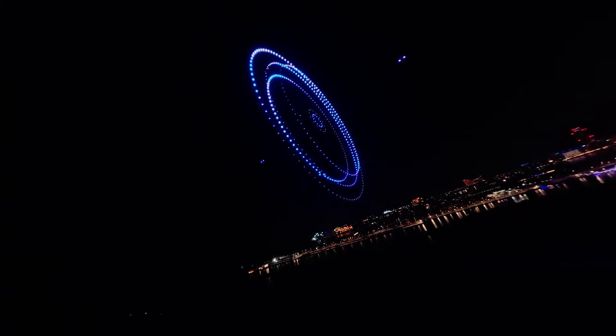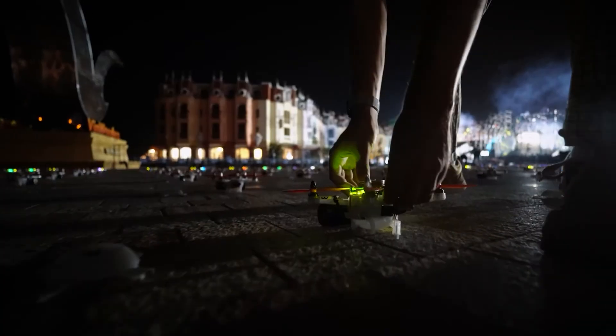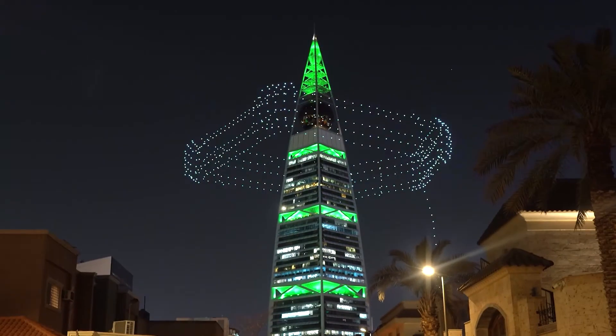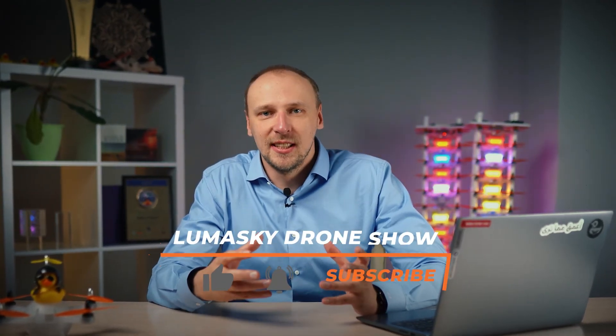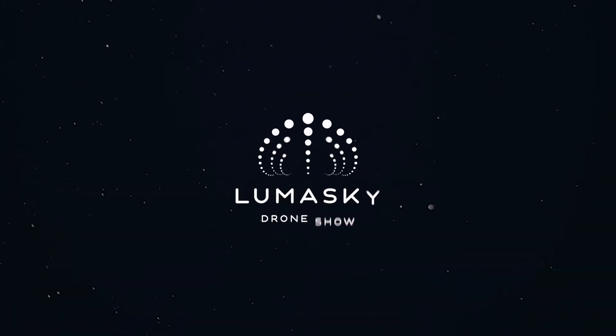Now that you know what makes up the cost of a drone show and why it costs such money, pay special attention to suspicious price offers — consider what these guys are skimping on and make an informed choice. In one of the upcoming videos, I will talk about what can be combined with drone shows at events, provide existing cases, and give useful information on planning such projects. Subscribe and don't miss our next video.